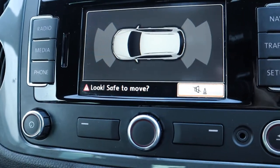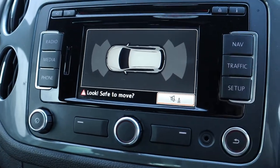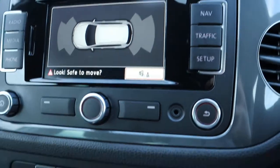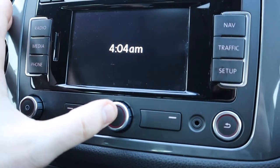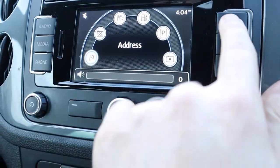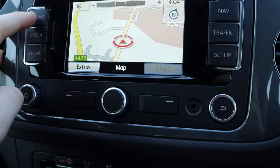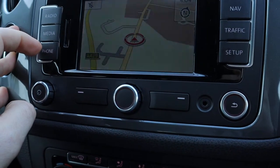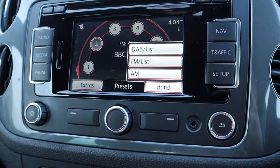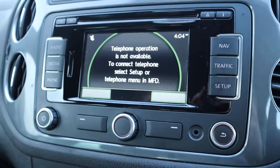Here are your front and rear sensors with a graphic display — it will start filling in as you get closer to an object. We've also got navigation on a colour screen digital display, and the radio — you've got DAB radio as well as Bluetooth phone connectivity.